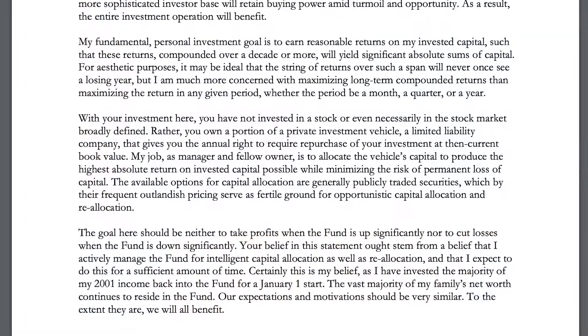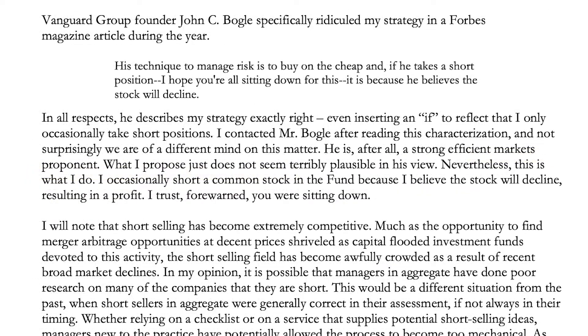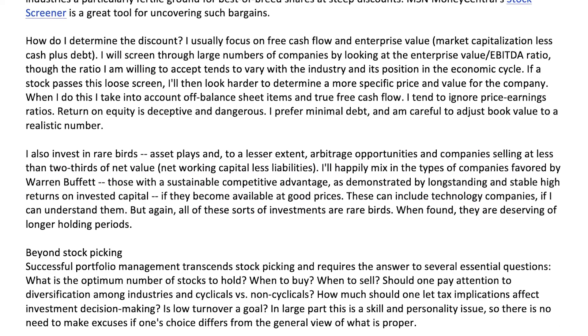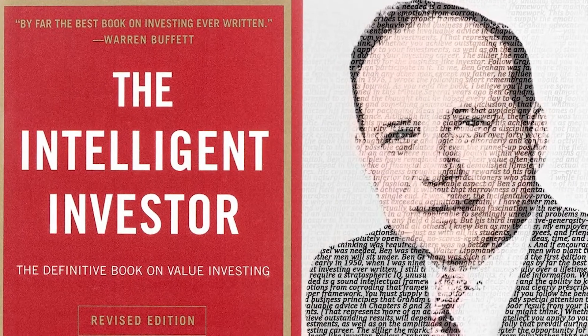As an investor, Michael Burry uses many different investing styles to achieve absolute returns. He short sells businesses he believes to be overvalued, he buys compounders with durable moats and high returns on capital and holds them for long periods like Buffett. But more than any of them, he's a true Ben Graham style value investor.